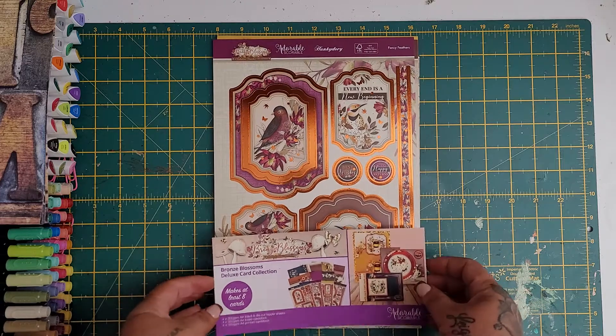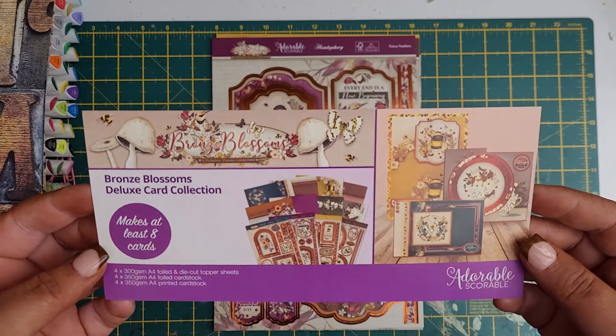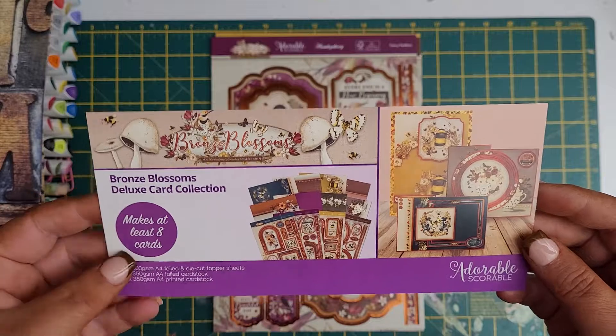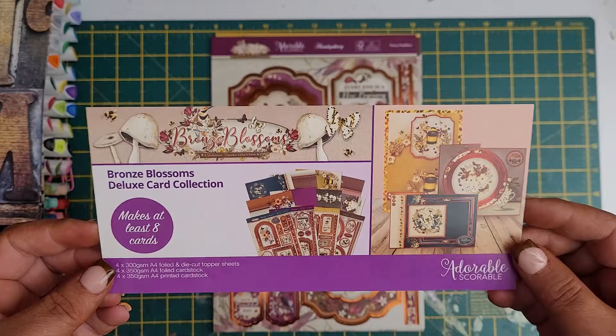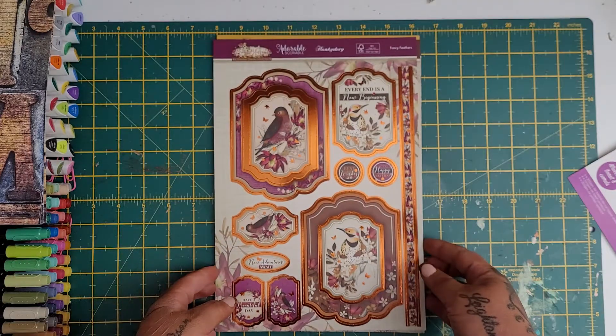So anyway, I'll quickly show you it. It's called the Bronze Blossoms and it is absolutely gorgeous. I've had a few of these in the past - sometimes I'll go on and look at it and think oh no, it's not for me. But when I've seen this one, it's gorgeous. Basically all you do is you pay the £2.99 for the postage.